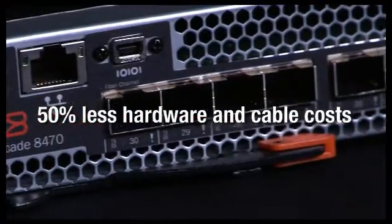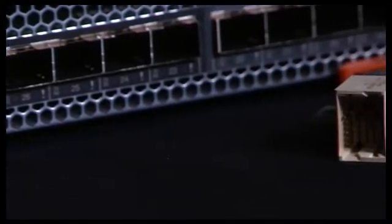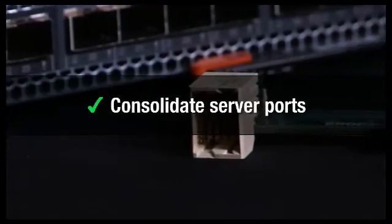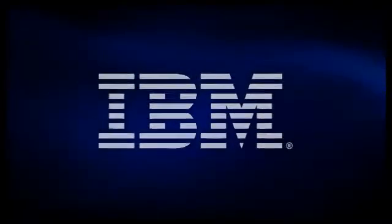The Brocade Converged Switch Module and the Brocade Converged Network Adapter for IBM Blade Center will let you consolidate server ports, reduce capital expenditures, and save money on cabling, power, and cooling. Two more examples of IBM and Brocade helping you do more with less. To find out more, go to IBM.com or contact your IBM representative. I'm John Oldham. Thank you for your time.